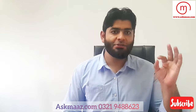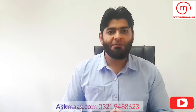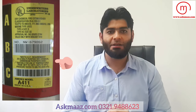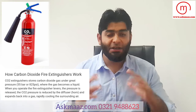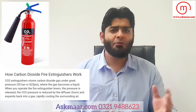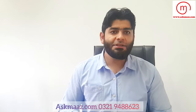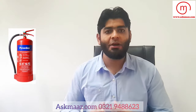The most important thing to consider is the manufacturer's specifications for the fire extinguisher. CO2 fire extinguishers operate at 55 bar, which is approximately 800 PSI. DCP fire extinguishers have an operating pressure of around 15 to 19 bar.